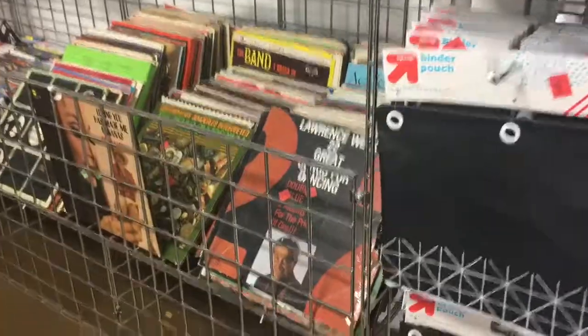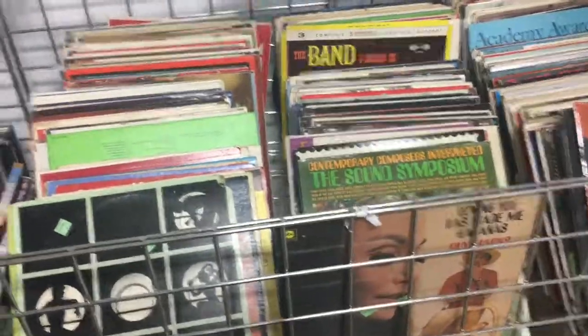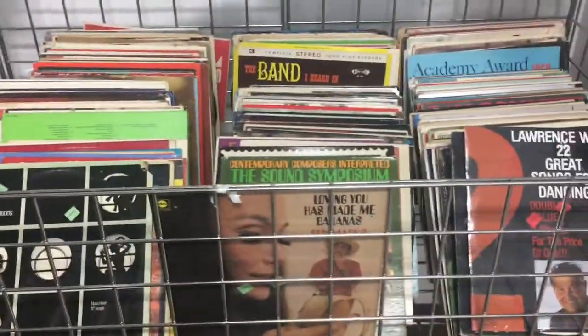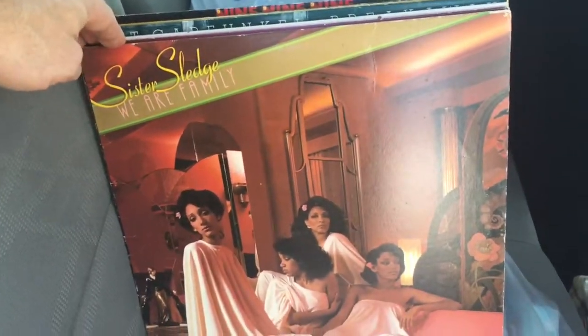Alright guys, here's the bargain bin at the Goodwill. Looks like we're coming up on just a mess of junk, basically. So hopefully we'll find something good in here. I'm not hoping for much, but we'll see what happens. As you saw in that shot, this was rough, but there's always a few diamonds in the rough. So here we go.